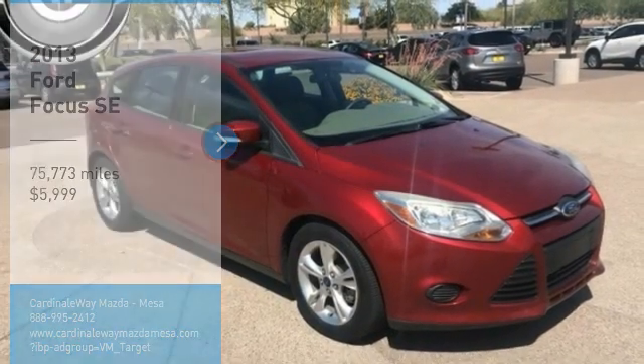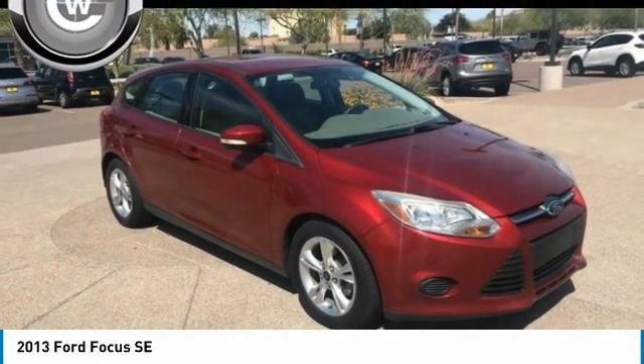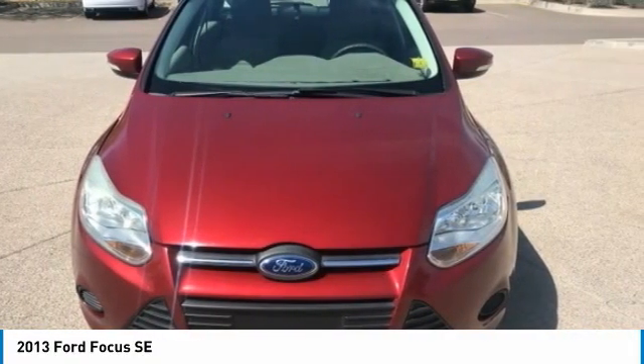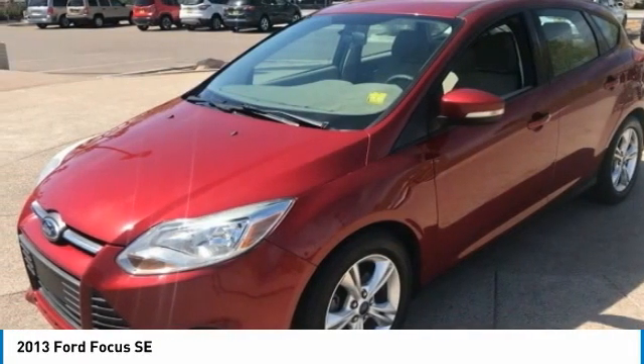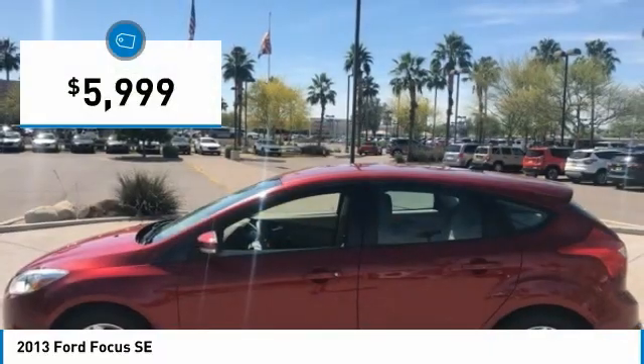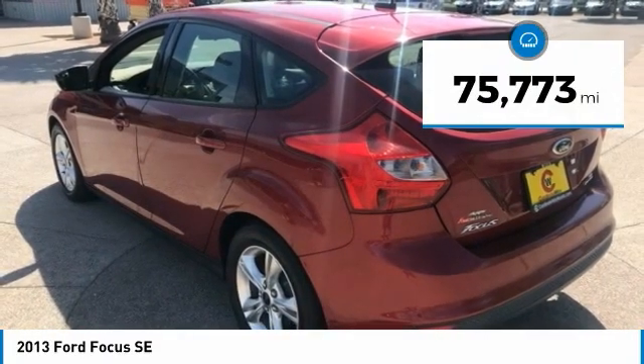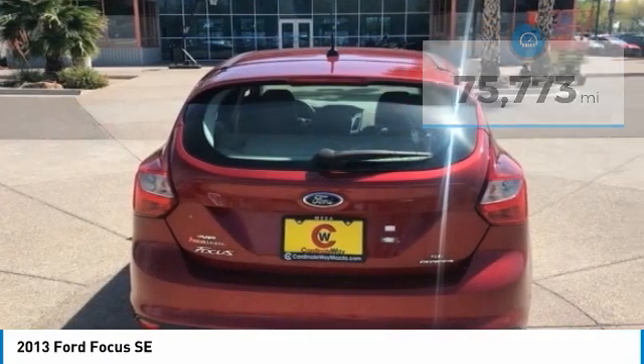Looking for the right vehicle? Check out the 2013 Focus. Focus has more cool tech, more of what you're looking for, from any point of view, more than meets the eye, and is priced below $10,000. This vehicle has less than 80,000 miles. Here are some of this vehicle's great options.